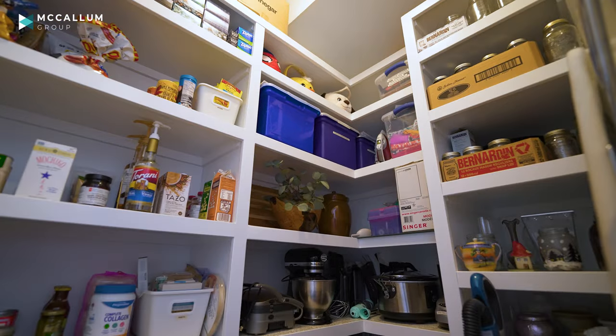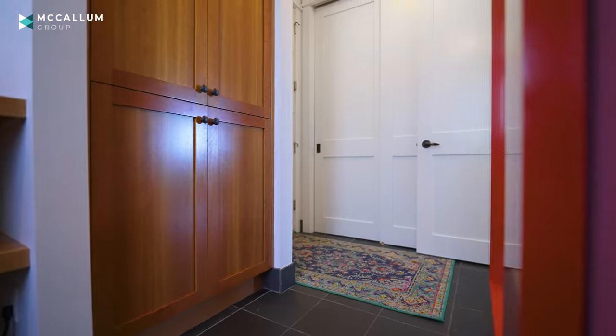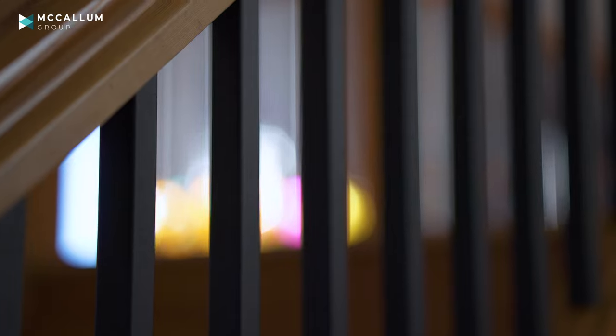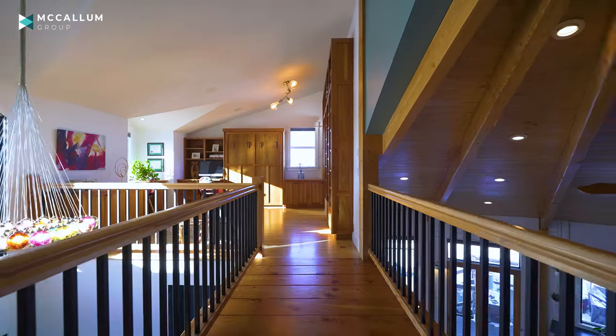A pantry, built-in, raised washer-dryer, and access to your three-car garage. Completing this floor is this adorable powder room — look at the wallpaper and the tile work. This solid pine banister and these metal balusters are going to lead us upstairs. Walking over your catwalk, you'll notice your colorful chandelier as we enter the study.